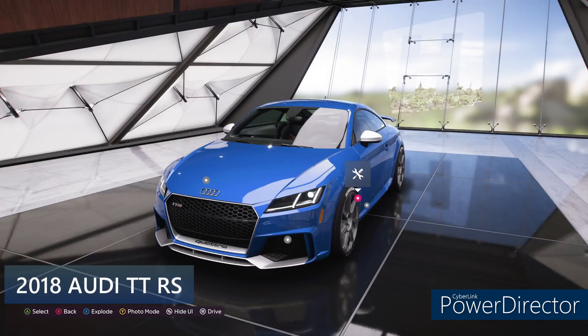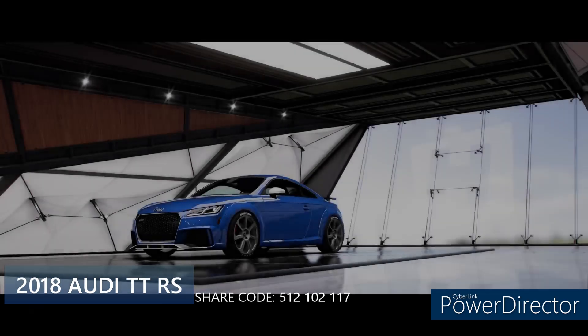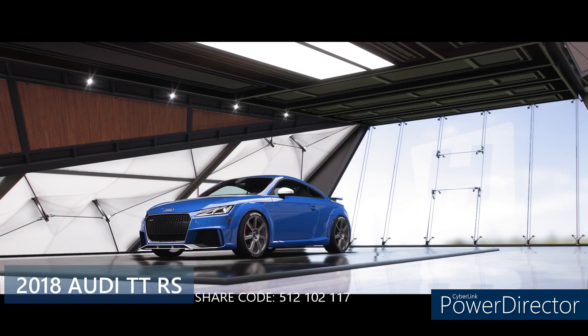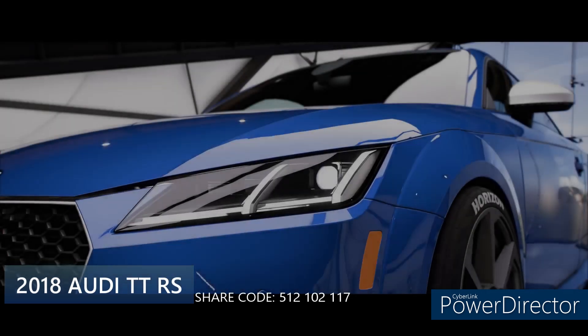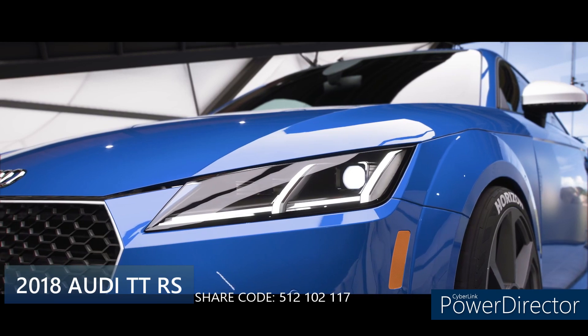Hey, what's up everybody? Welcome to the show. My name is Mike. You can catch me on Twitch at StillNFAC and on YouTube at NotFoolingAroundCrew — that's two words. Today, I want to show you guys the 2018 Audi TT RS Street Tuned A800. Share code is 512-102-117.